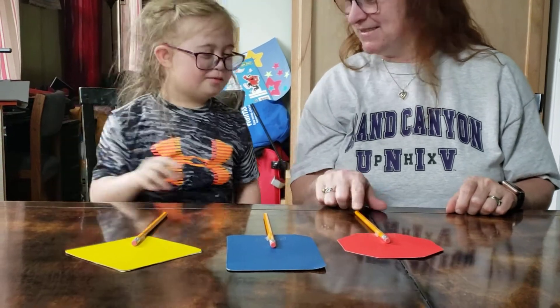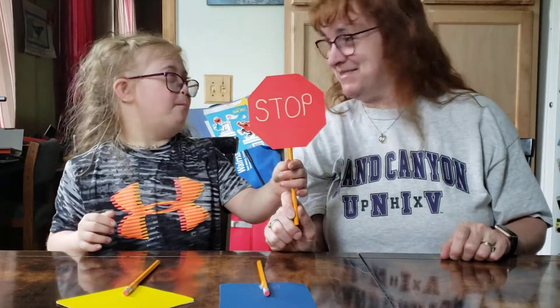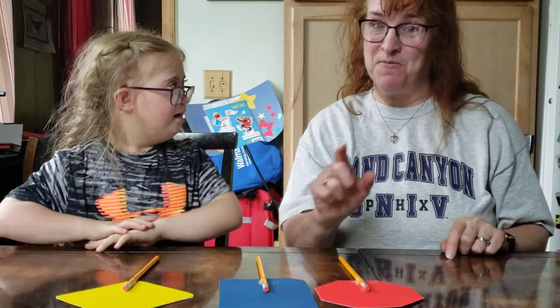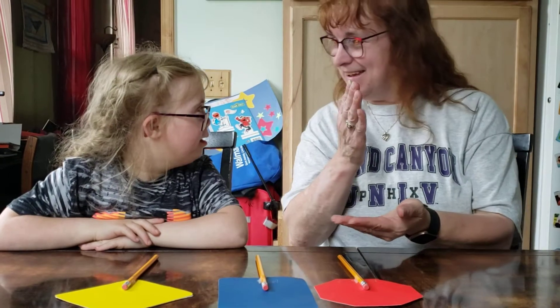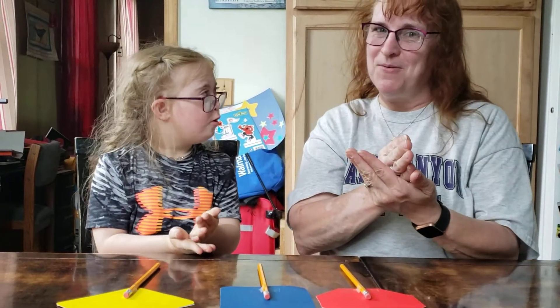And our last sign is? Stop. Stop. And we already know this sign because we did this before in class. Ready? Here we go. Stop. So we already know that one.